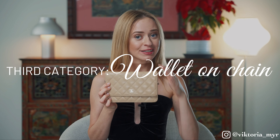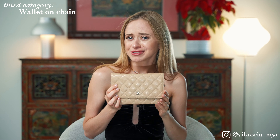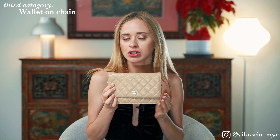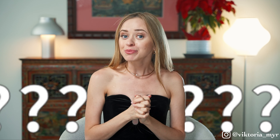The last bag, which I've put in a separate category, is my wallet on chain in classic beige. This option is suitable for evening looks when you don't need to carry a lot of things. It is very versatile due to its neutral color and can complement a huge number of your looks. I personally like to wear it with a red dress, a classic white or beige suit, or a light shirt and skirt — something very feminine in light colors.